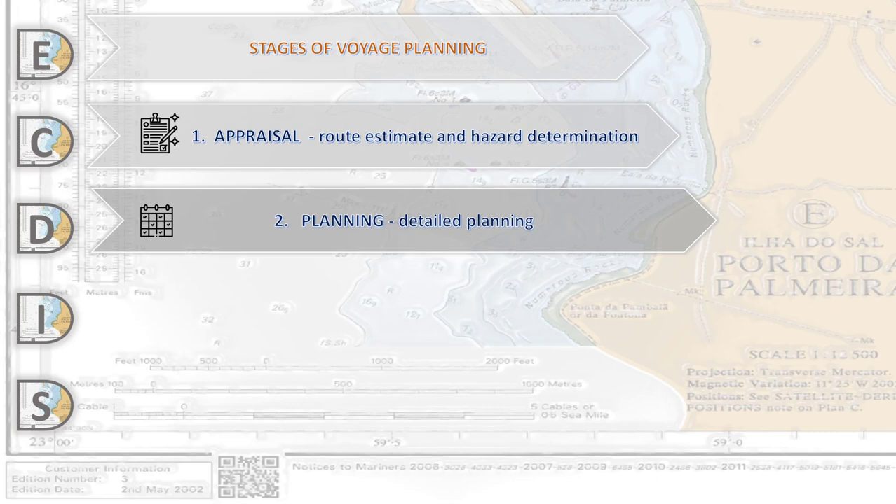The ECDIS operator will also add manual updates and objects to the intended voyage. We have to make a route check using different techniques, and our detailed passage plan document must be issued at the end of that stage.